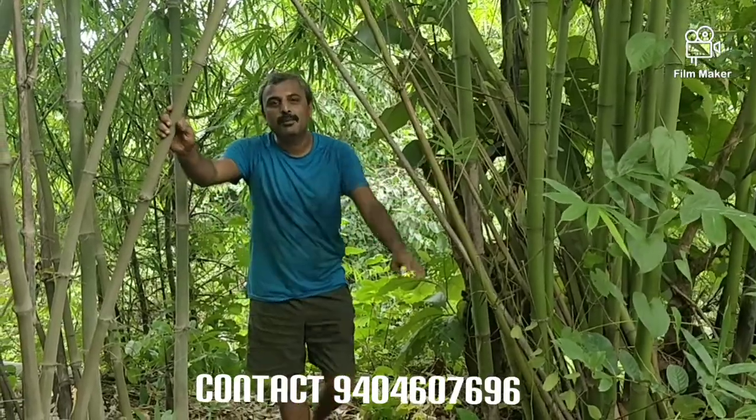Hello all, welcome to Bamboo Nursery, Dungroli. Today I am going to show you the root system of bamboos.